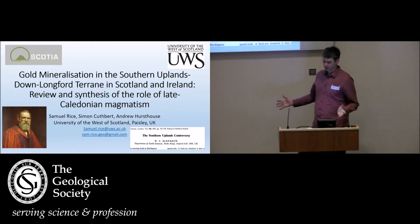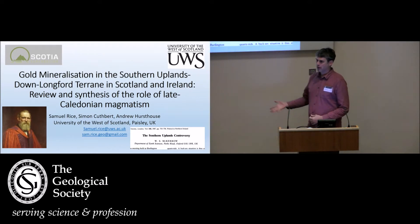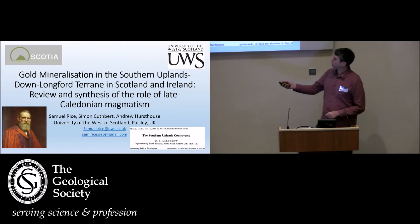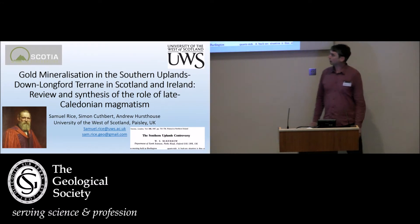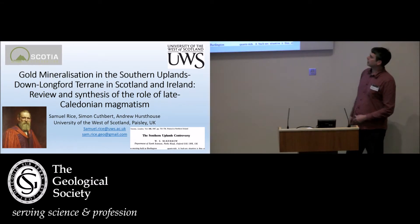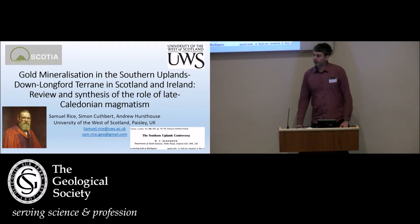It's truly an honour to be here in this historic building, speaking today in the footsteps of so many who have spoken here previously about the Southern Uplands. For example, Charles Lapworth, who in 1878 worked on the graptolites of the Southern Uplands, and that work eventually led to the Southern Uplands controversy in the 1980s, which has now largely been resolved. I'll talk about that a little bit in a moment.